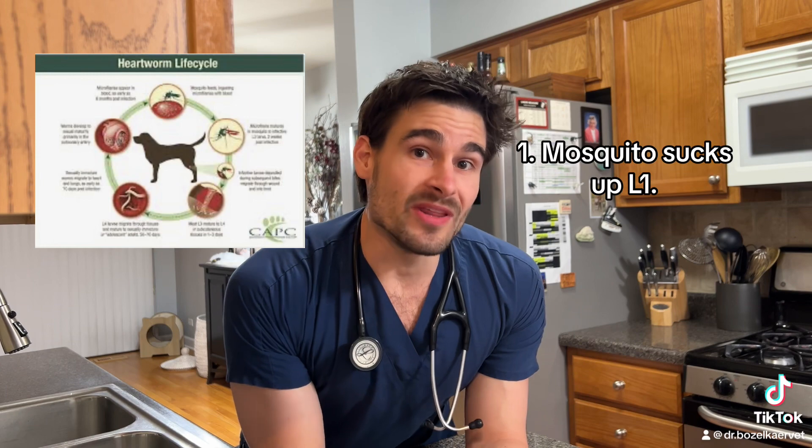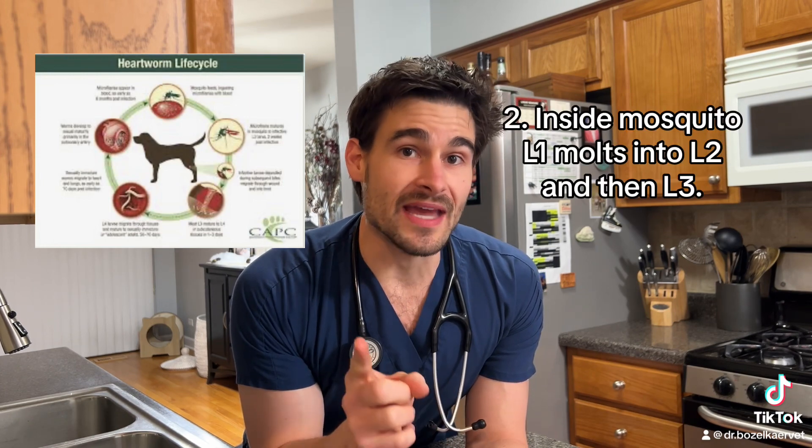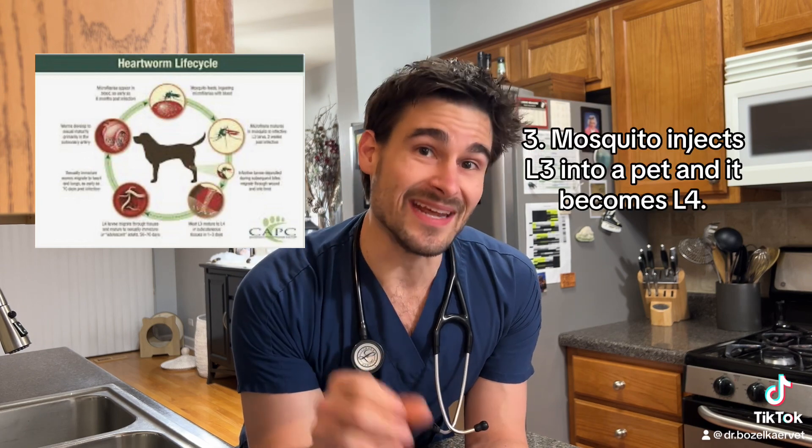First, a mosquito bites an animal that's infected with heartworms, it sucks up the L1 larva, and inside the mosquito the L1 larva becomes the L2, then the L3. The mosquito then bites another pet and injects the L3 larva into the tissues.